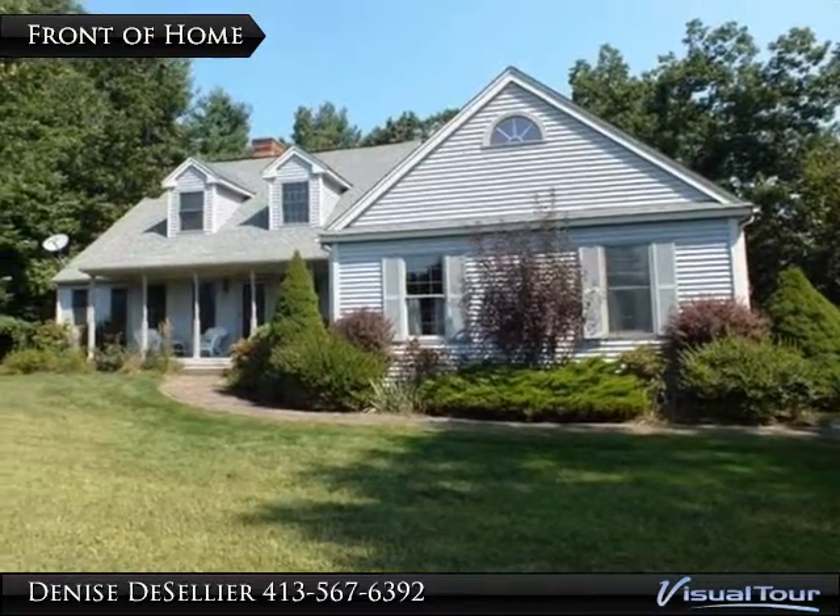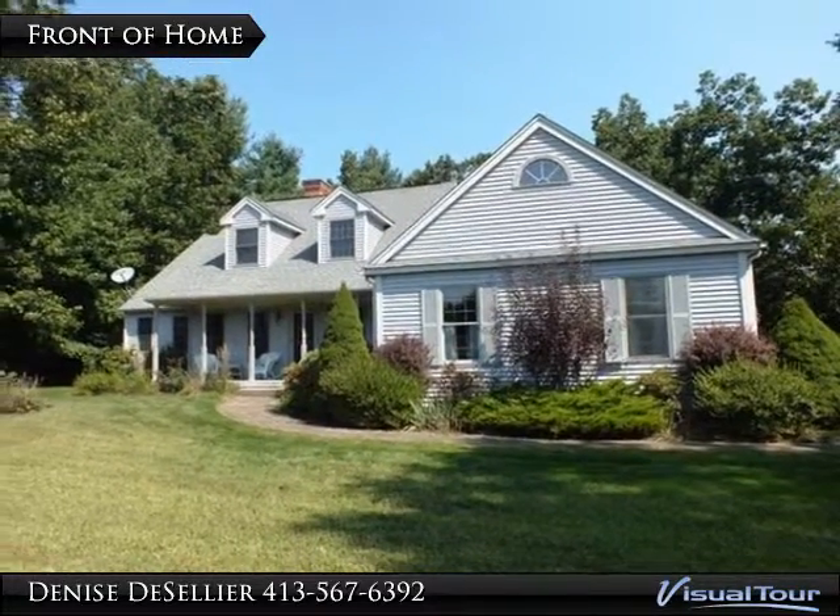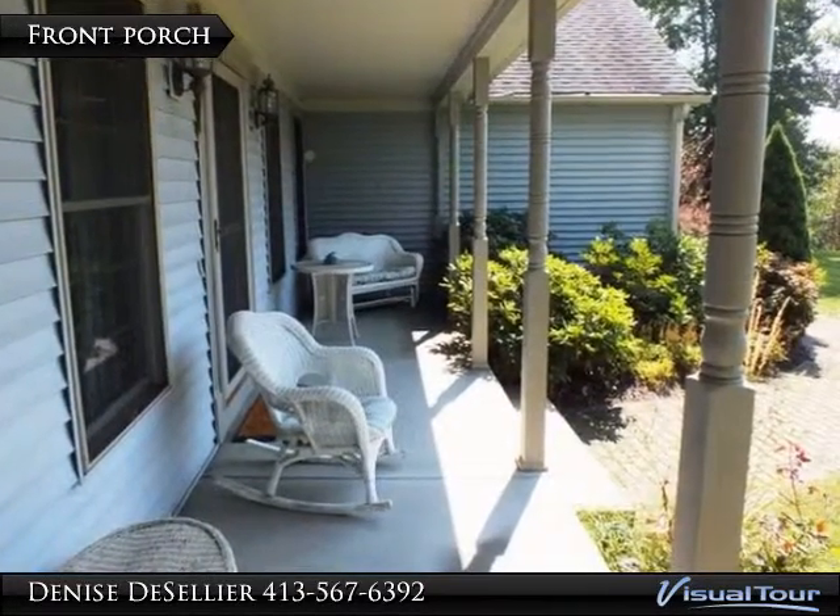Great family neighborhood and stately home set on over an acre up on a slight hill for complete privacy. Expandable cape with great open floor plan.